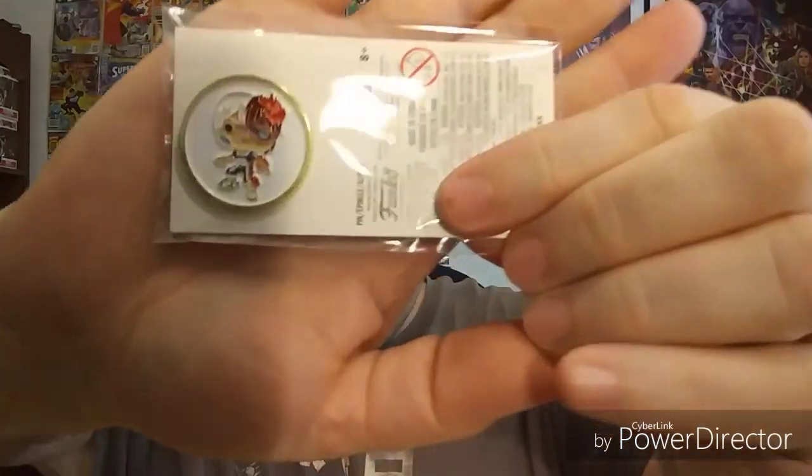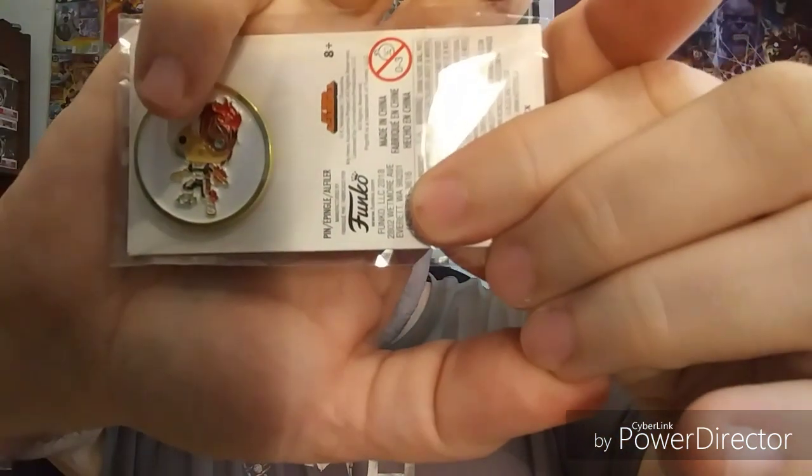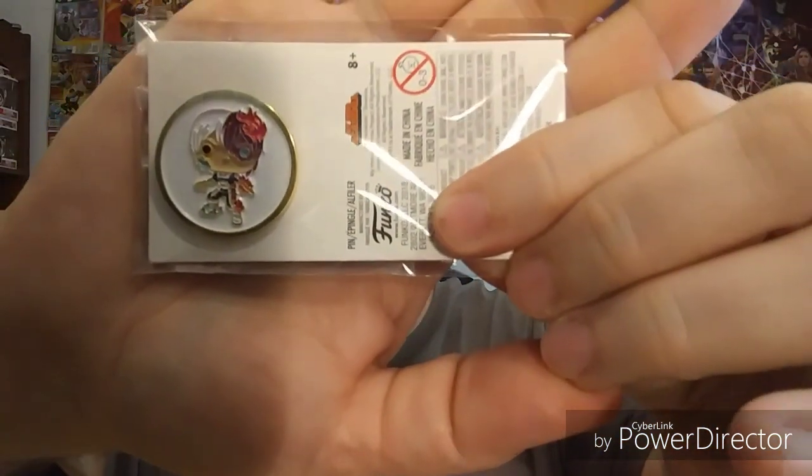It's been a while since I did an unboxing on here. The first item up is the pen, which is Todoroki — still trying to find this pop figure, one of the very few pop figures still on my list. Next up is, of course, they had to throw in a pop pin. And the last small item is the Bakugou keychain.